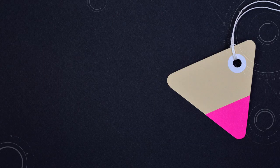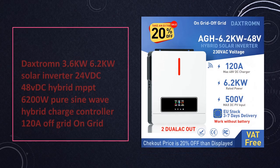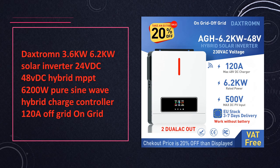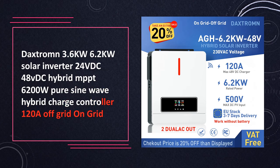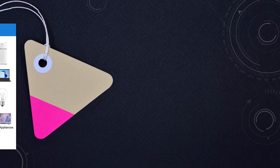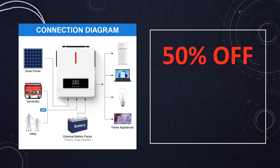At number 2: Dackstrom Solar Inverter Hybrid MPPT. Dackstrom presents high-efficiency solar inverters featuring hybrid functionality and MPPT charge controllers. With pure sine wave output and multiple voltage options, they ensure seamless integration into both on-grid and off-grid solar systems.